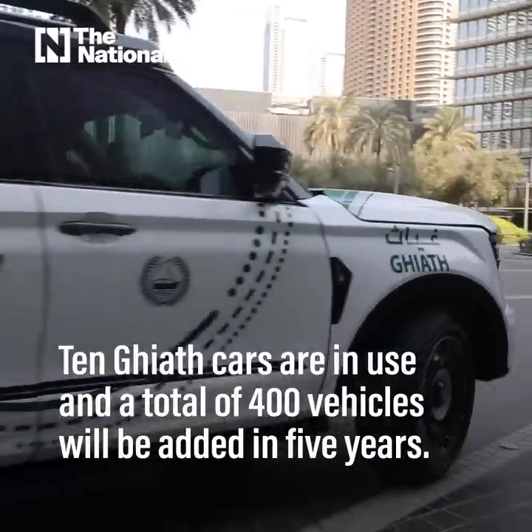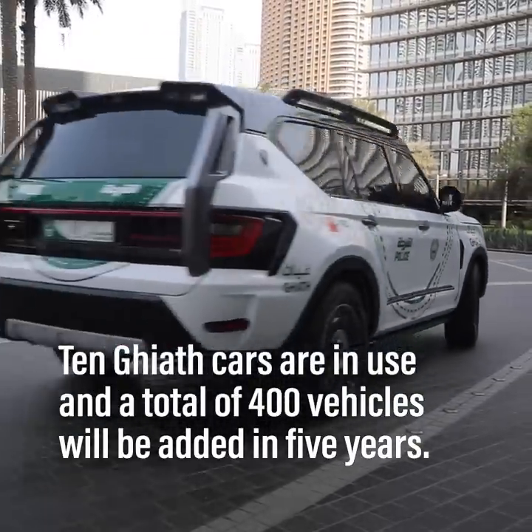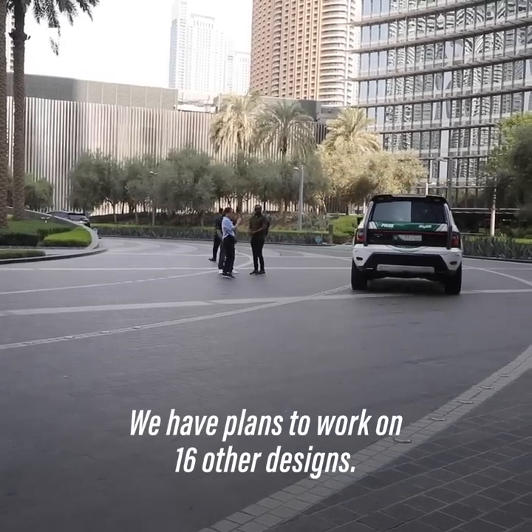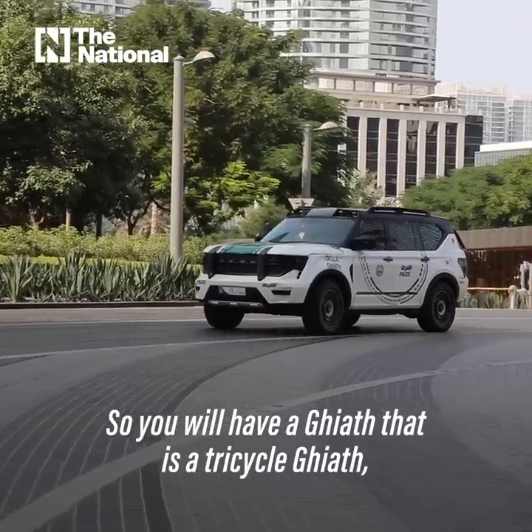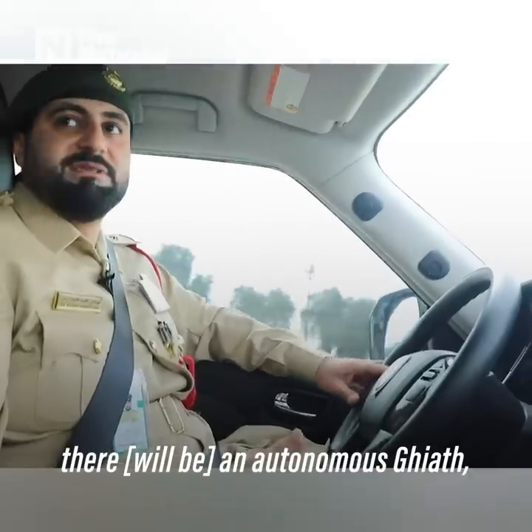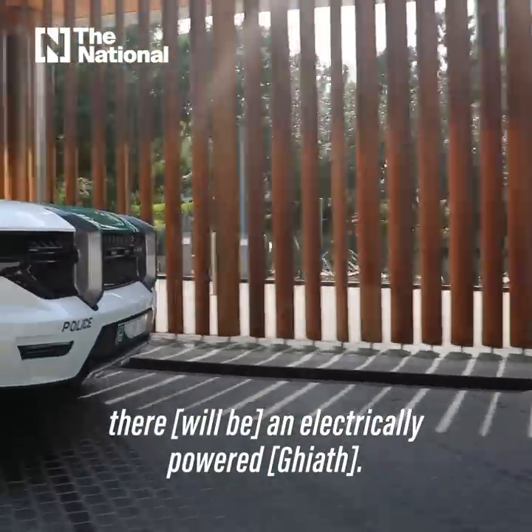We have plans to work on 16 other designs — a Gaiyath that is a tricycle, a Gaiyath that is a bicycle, a Gaiyath that is autonomous, and a Gaiyath that is electrically powered.